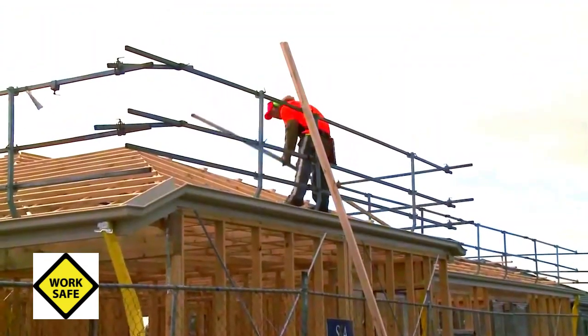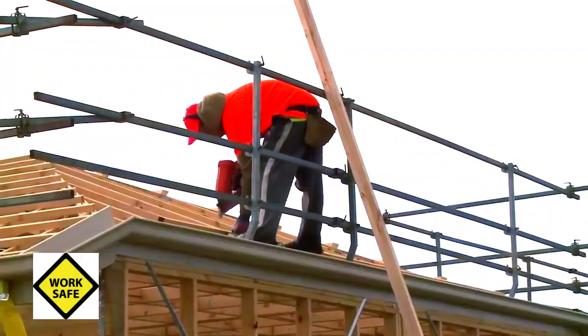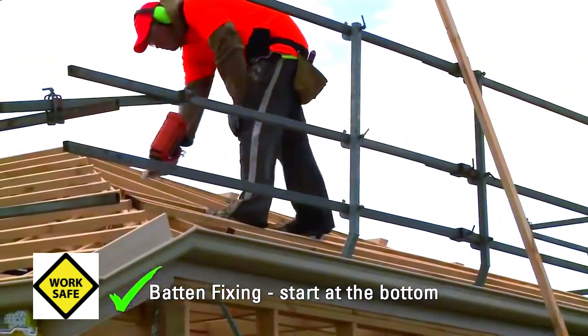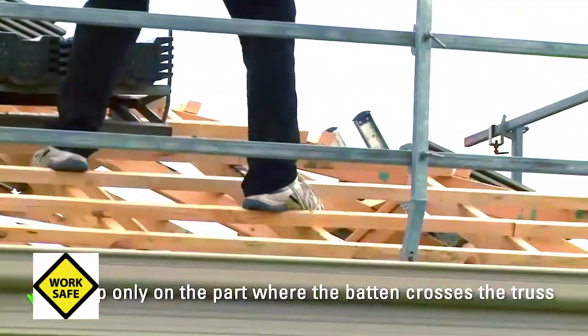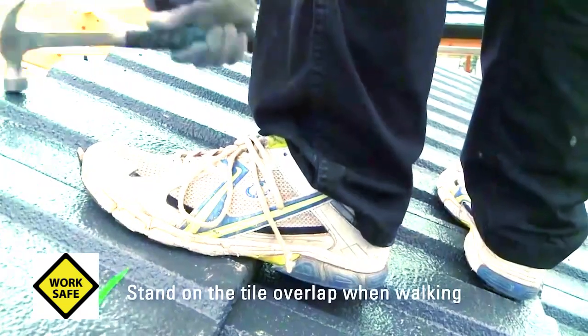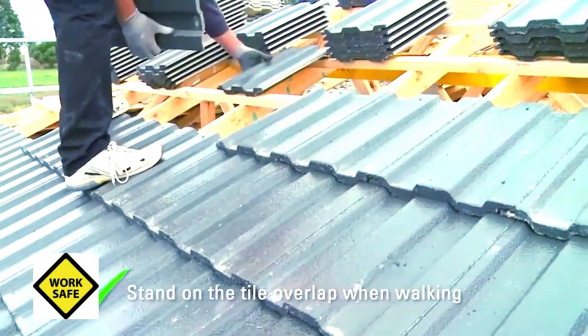While you are fixing the battens, look out for anything wrong with the batten that could become a weak spot. Fix your battens starting at the bottom of the roof and working your way up — this provides extra fall protection as you move higher up the roof. As you walk around the roof, only stand on the junction where the batten crosses the truss before the tiles are laid, and once the tiles are laid, stand on the tile overlap to prevent them from breaking and losing your balance.